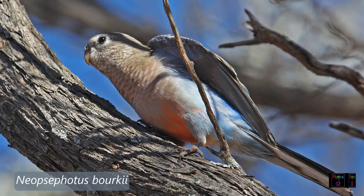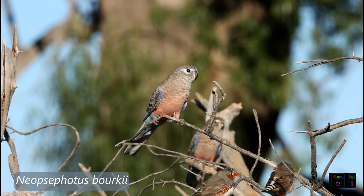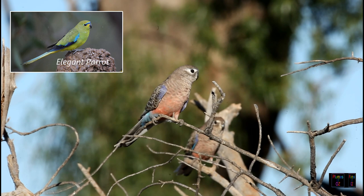The genus to which Burke's parrots belong is Neosophutus. It is the only species of this genus, and on a DNA cladogram is closely related to Neophyma, or the small grass parrots such as the elegant parrot, as shown in the insert.